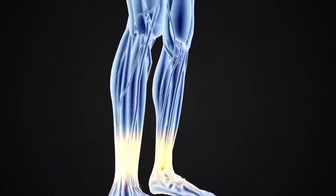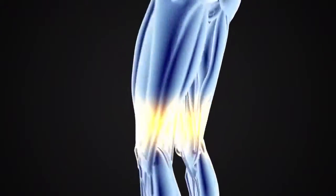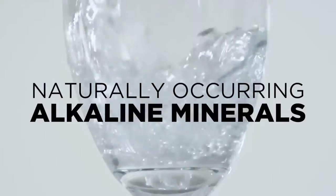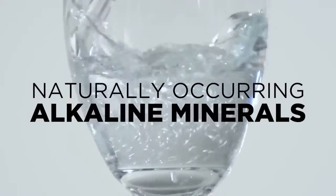By restoring the body to an alkaline state, we can regain control of our health. Since our bodies are over 70% water, the best way to do this is by drinking water with a good amount of naturally occurring alkaline minerals.